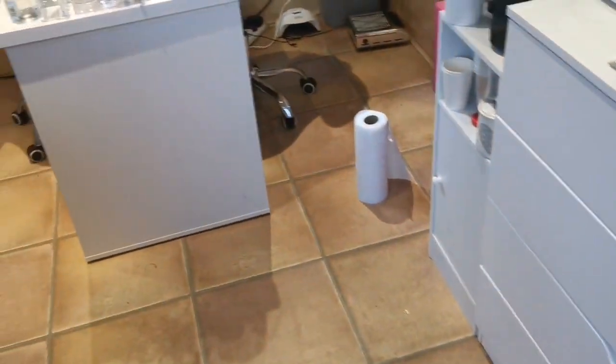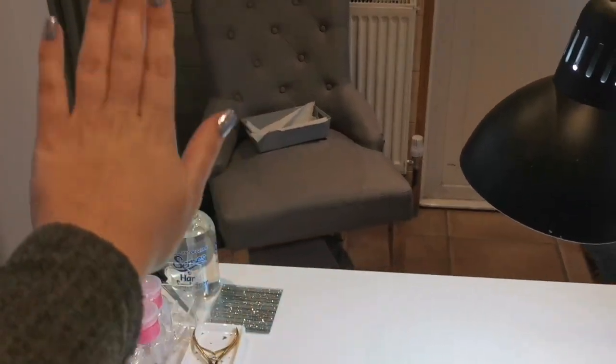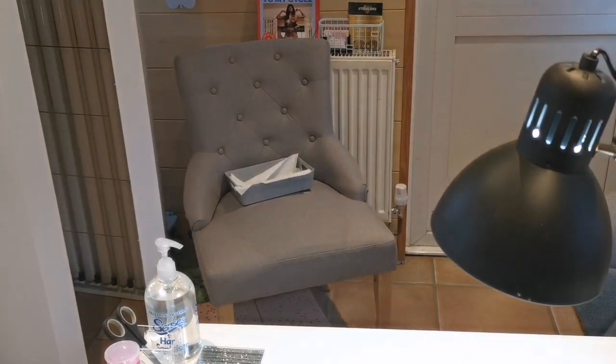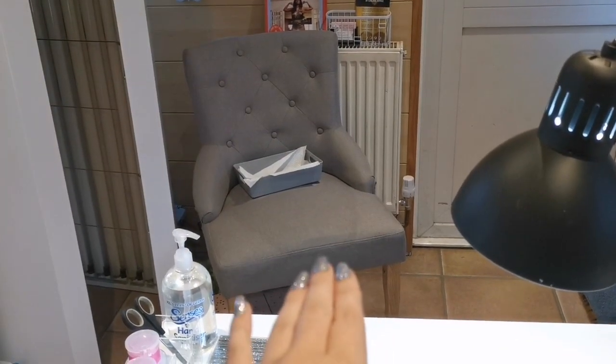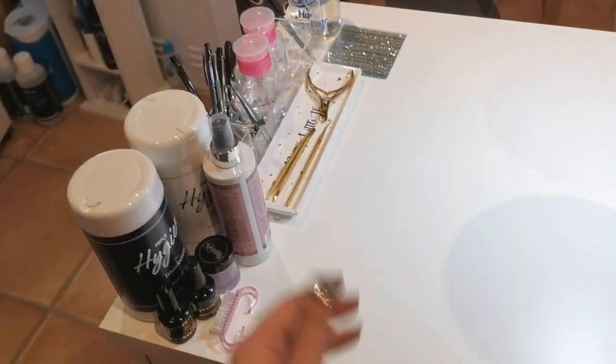Coming back over here, clients usually take a seat at this side of the desk while I sit here. My lamp is there and my light here is the Tertial lamp from IKEA. This chair here was from eBay — I can't remember how much it was. Just ignore the sunbed, that is for personal use for my parent, not for me in the salon.